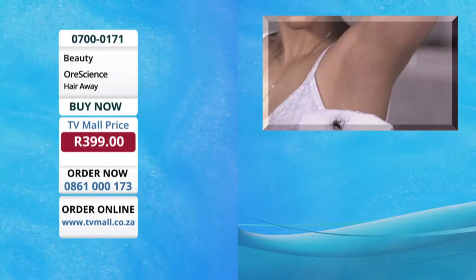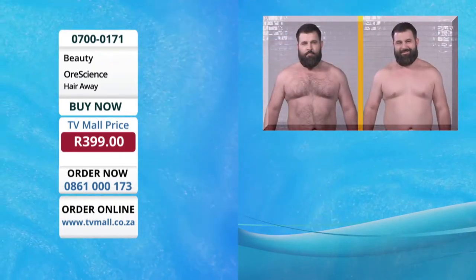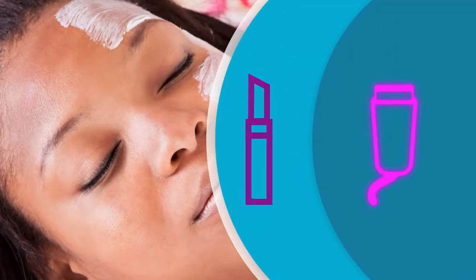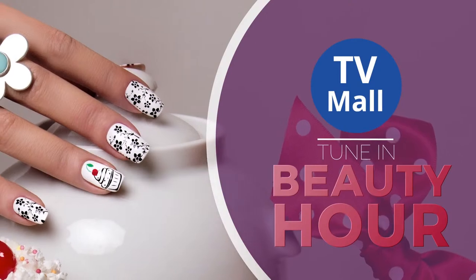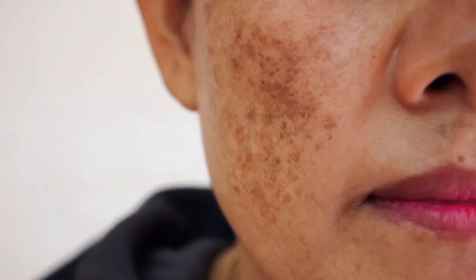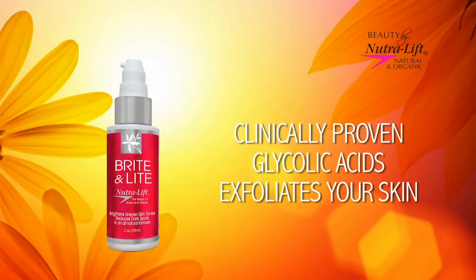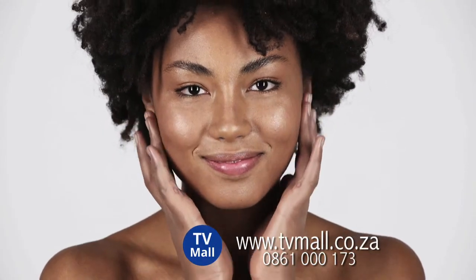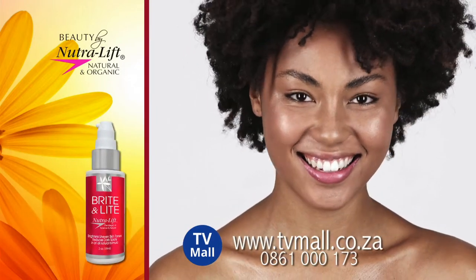Correct imperfections and uneven skin tone with Nutrilift BrightenLight. Restore your skin's radiance with natural miracle-working ingredients. Clinically proven glycolic acids exfoliate your skin, revealing a brighter and fresher looking skin. Alpha Arbutin inhibits pigmentation and Vitamin C helps repair damaged skin cells. Made in the USA, Nutrilift uses natural organic ingredients. Nutrilift BrightenLight for an even clearer skin tone, also available in a body lotion.